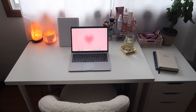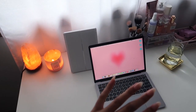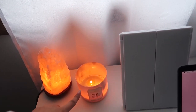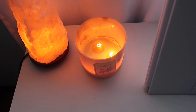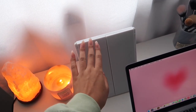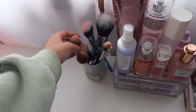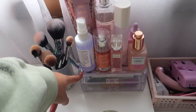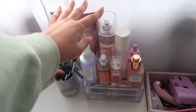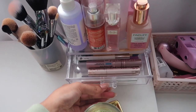Here is the finished product — now it's time to do a little tour. I'll try to link everything in the description box. On the surface of the desk we have my salt lamp from Amazon, a candle in champagne toast scent that's almost empty, a little trifold mirror with LED lights that's great for getting ready, and some of my everyday products like lotions, perfume, and setting sprays.